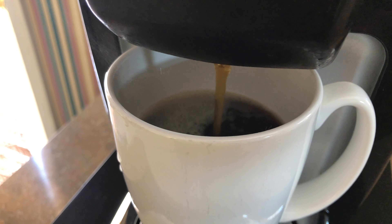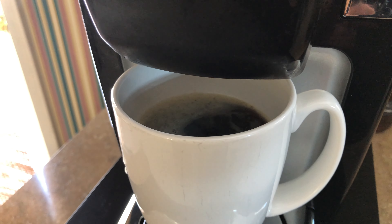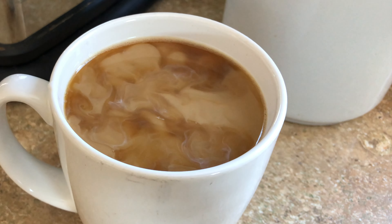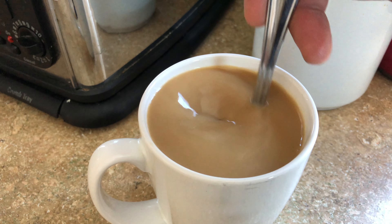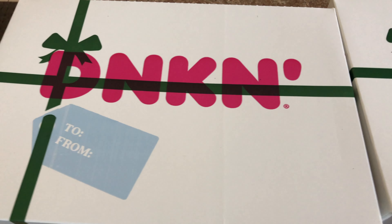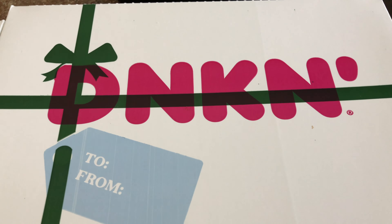We got donuts and we are gonna pair it with some coffee. This is a simple snack for me and my baby cousin, so let's satisfy our sweet tooth. After preparing my black coffee with a little bit of sugar and some milk, it's time to look at these donuts.